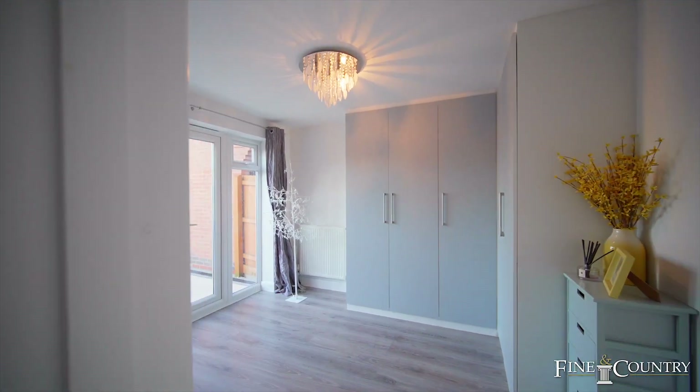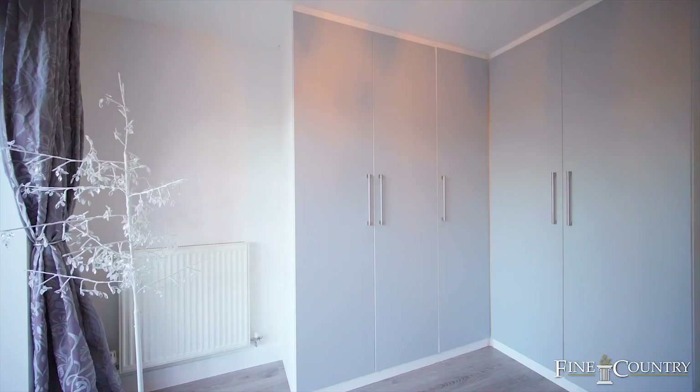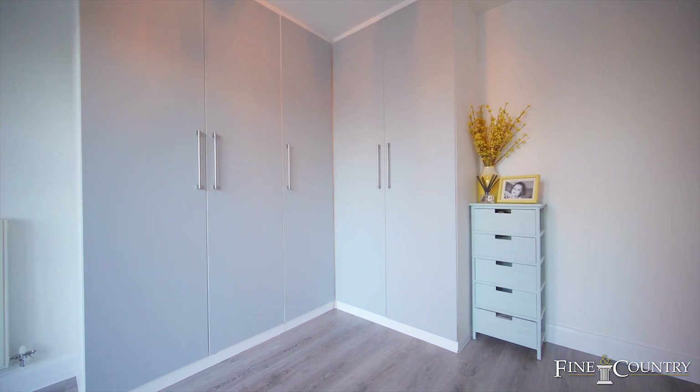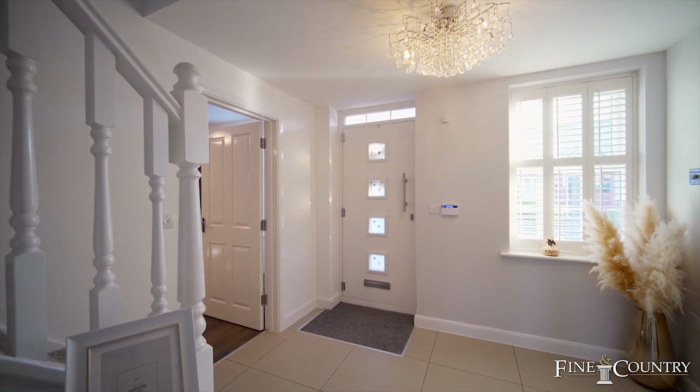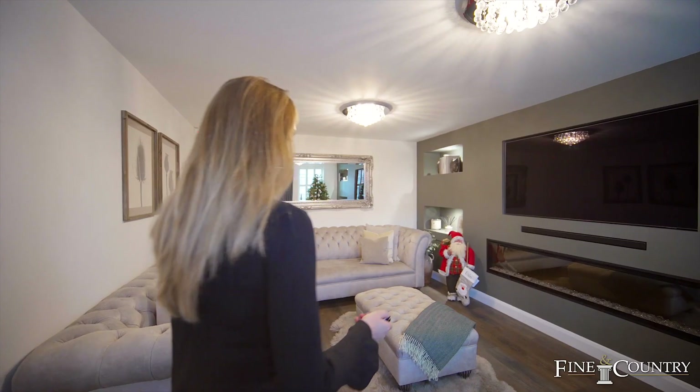This contemporary style home provides three separate reception rooms: one being a fully fitted office, another being a playroom, and my favourite — a cosy and atmospheric living room which has a Dimplex fireplace.